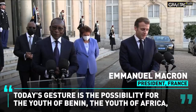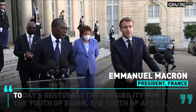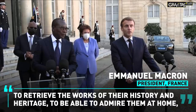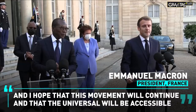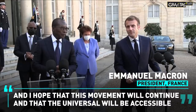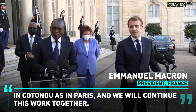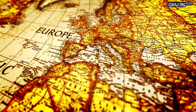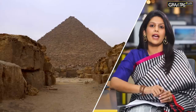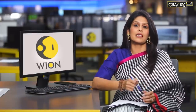Today's gesture is the possibility for the youth of Benin, the youth of Africa, to retrieve the works of their history and heritage, to be able to admire them at home. This move has had ramifications across Europe and the US — it has opened a debate on looted artifacts and sending them back to their country of origin. A few museums have decided to do this and begun a process of restitution.